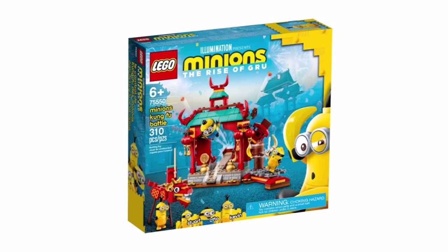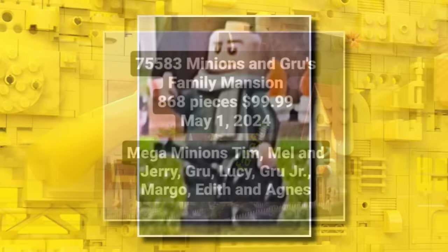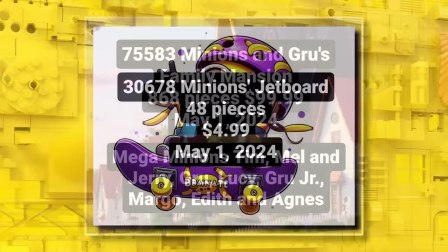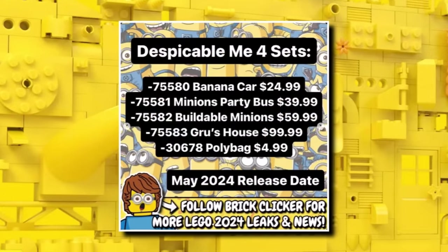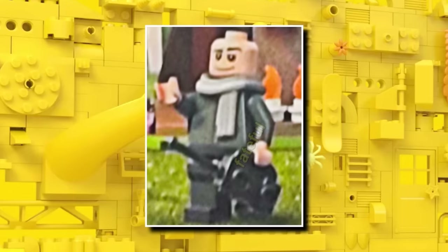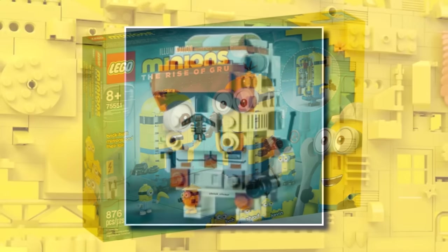We now have information about the brand new Despicable Me 4 / Minions sets launching in May. We got our first image of one of the minifigures being Gru — it looks a bit interesting given he doesn't have his iconic nose translated into minifigure form. He'll be included in the biggest set at $100, which features the entire Despicable Me family — great value. We also know the polybag will be a Minion Jetboard at 48 pieces. There will be four sets and one polybag launching in May, and the brick-built minions will also include a brick-built Gru.